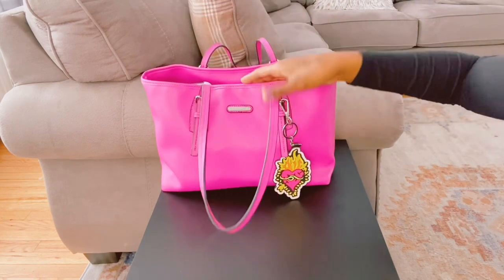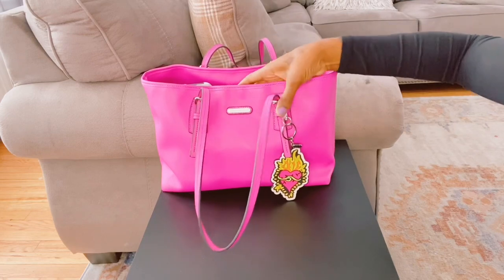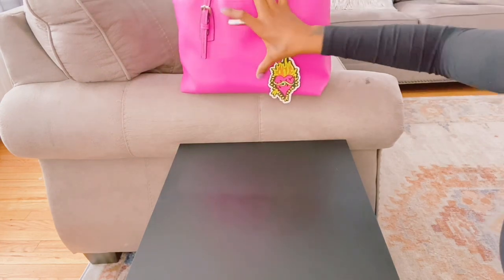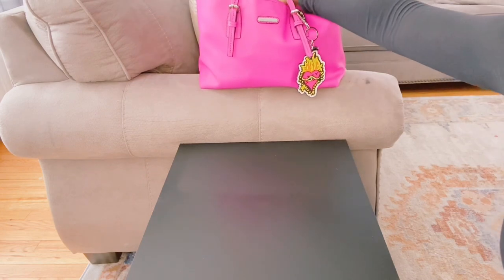So let's get into the video and see what all I have, guys. I'm going to sit my purse up there for now and start from the back pockets.